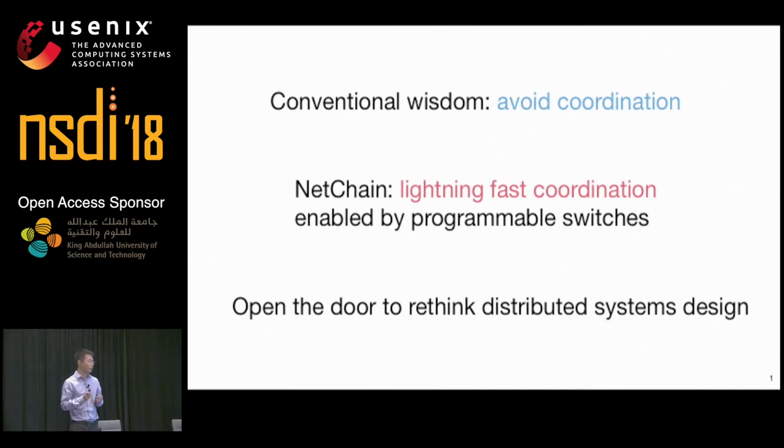There is almost no performance overhead for clients to use coordination. Given that coordination becomes so cheap, it opens the door for us to rethink how we should design distributed systems.